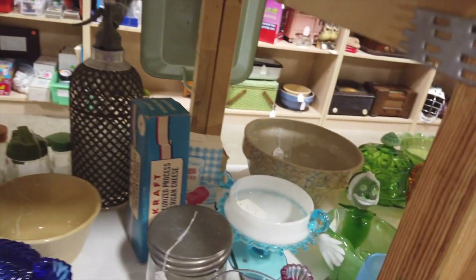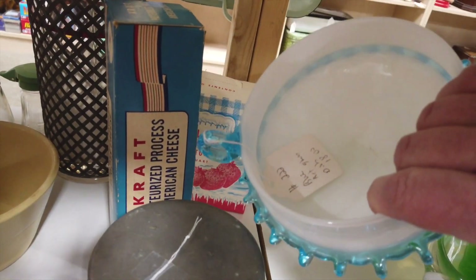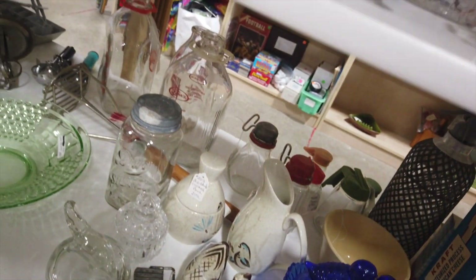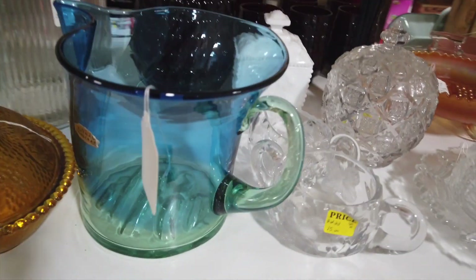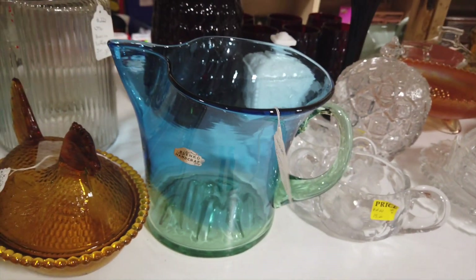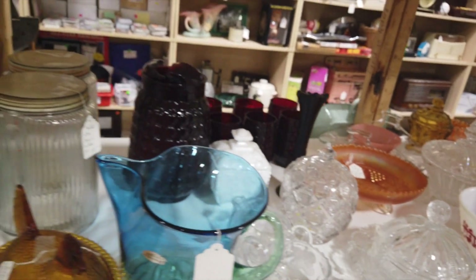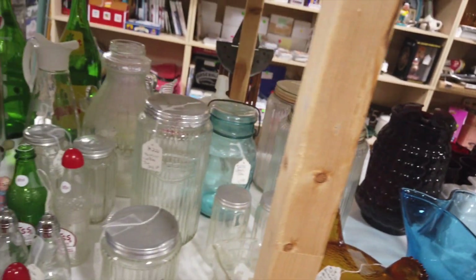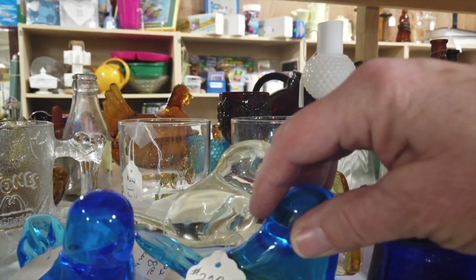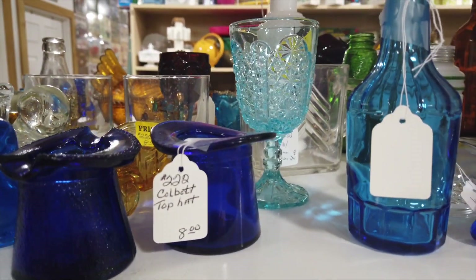This is a very unique dish. Oh, look at that — what is this? It's Lanco. It's $99. It's lovely. And then the bluebirds of happiness. To me, that's quite expensive — $16. The cobalt top hat.